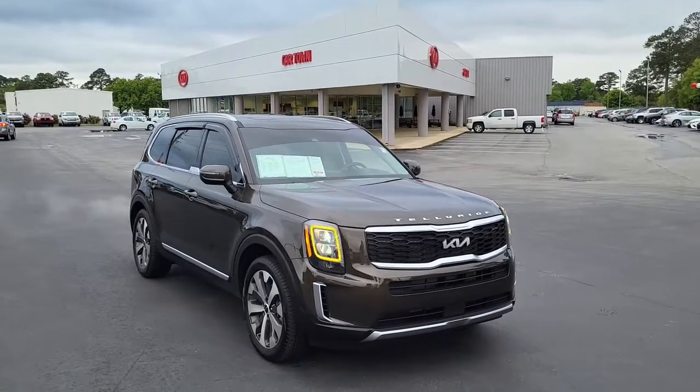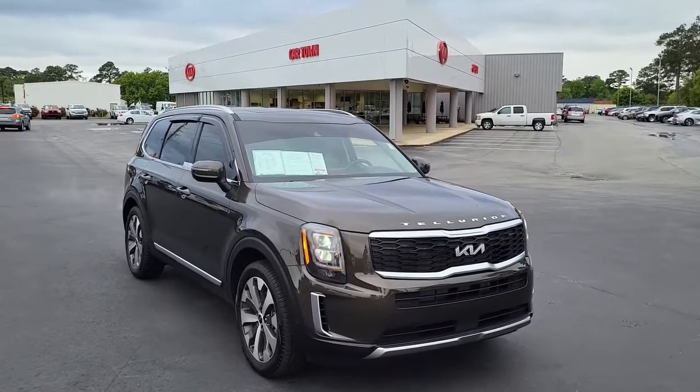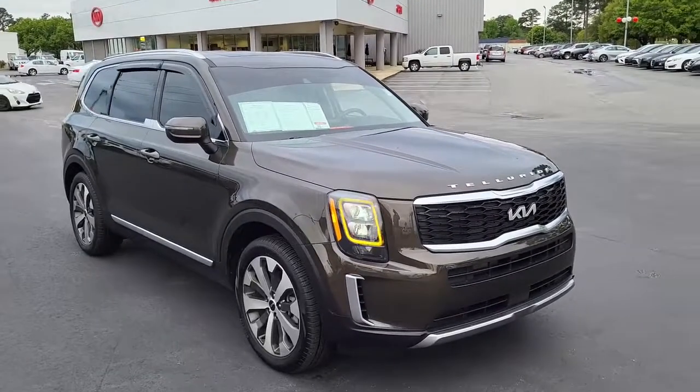Welcome to Cartown Kia Florence Used Car Inventory Video Series. Today here at Cartown Kia we have a 2022 Kia Telluride.